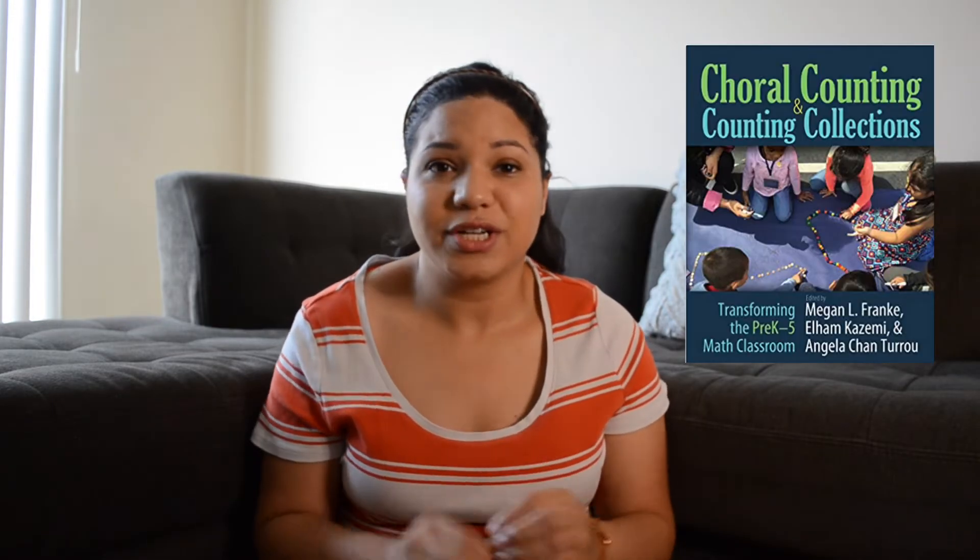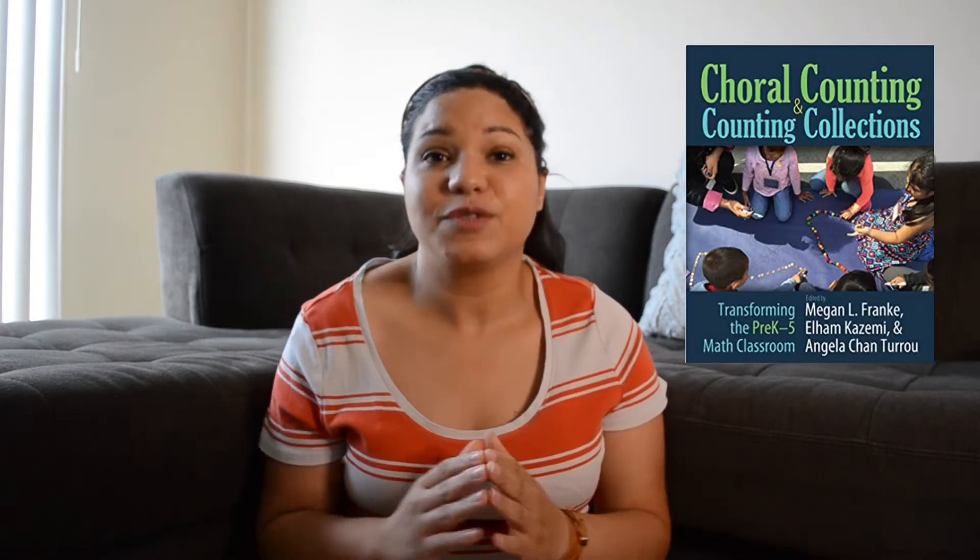Previously I had read the book Choral Counting and Counting Collections, which is an excellent book — especially for young mathematicians. If you'd like me to speak more about that, please leave a comment below. I loved counting collections, and I thought my kids really loved it too. They were always super pumped to count collections, liked working together, and liked being all over the classroom.